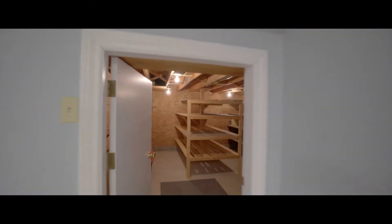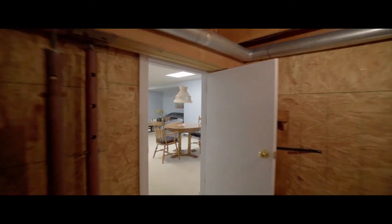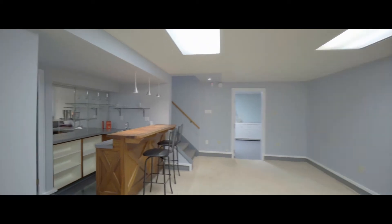Or maybe just grab a good vintage from the wine cellar and head over to the wet bar for a taste test. There's even a hobby area with stainless steel sink tucked around the corner if you're thinking of trying your hand at winemaking yourself.